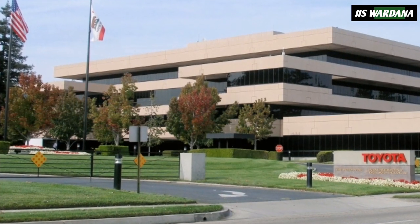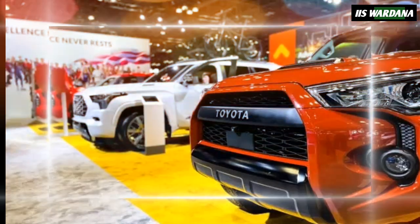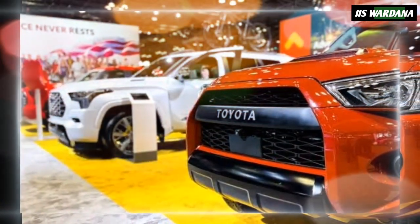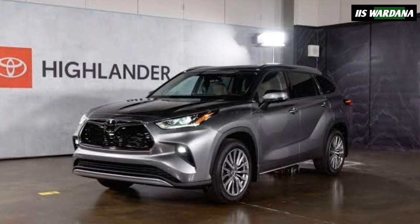The 2025 Highlander is scheduled to arrive at U.S. dealers this November, and pricing will start at $39,520 before destination — a small increase of $250. Thanks for tuning in.